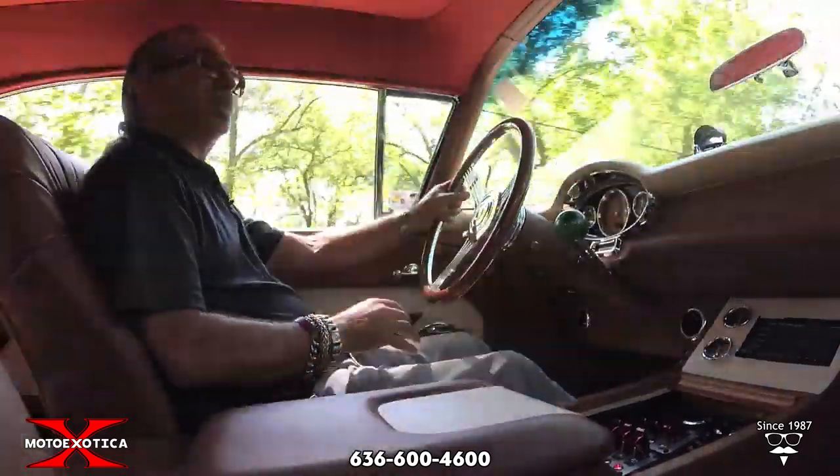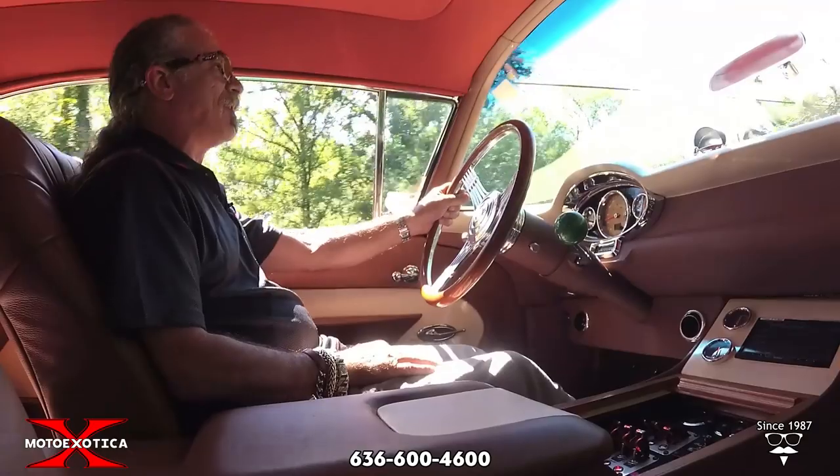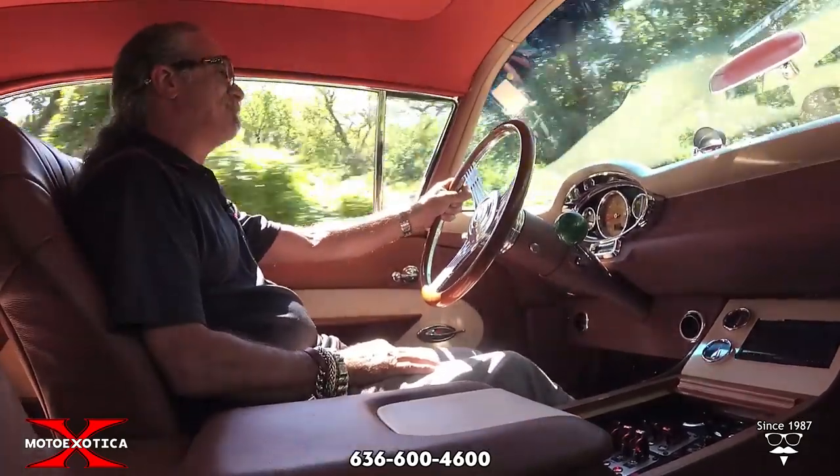Hey Moto Exotica fans, on today's MotoCast, we're going to talk about this righteous '57 Goldsmith, total custom.